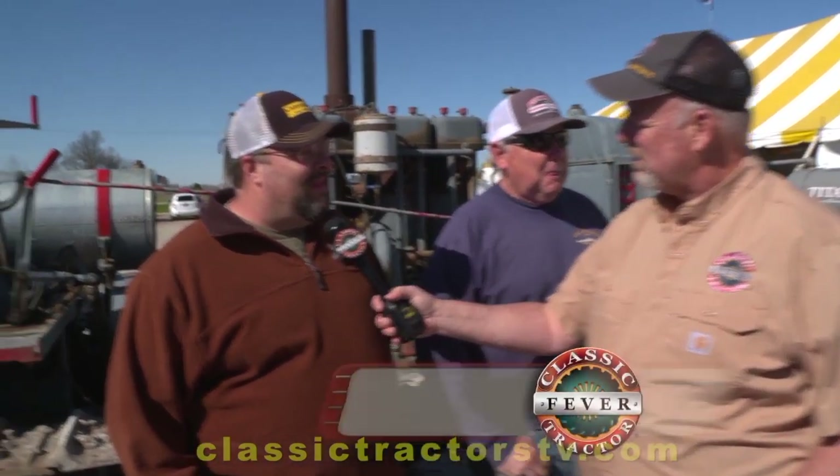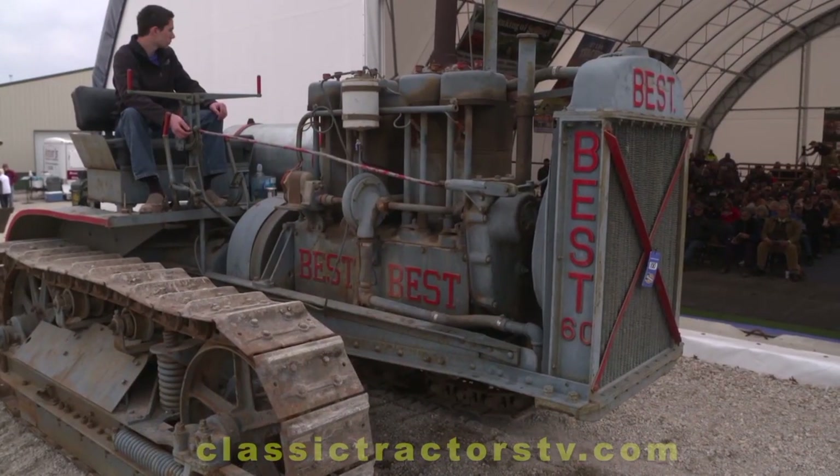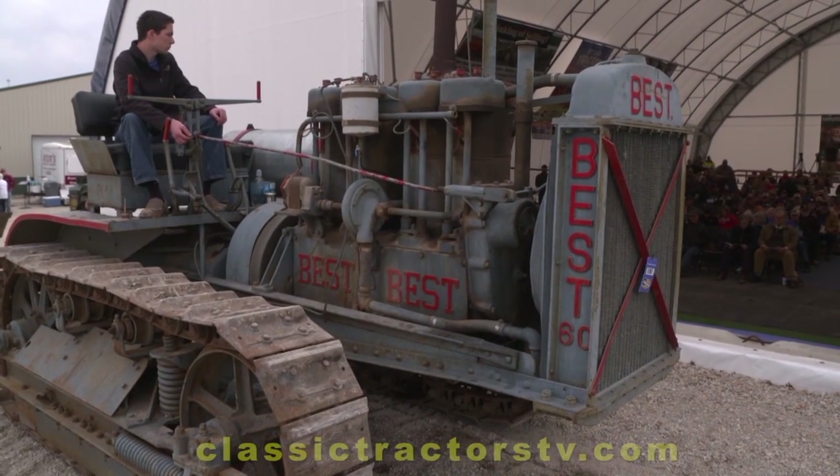Chad, is that how you see things — is Best the best? Absolutely. Tell us a little bit about why you have a passion for these crawler tractors. My father ran equipment in Vietnam and has always wanted a Caterpillar as long as I could remember, and later in life we started collecting and restoring tractors together as a family.